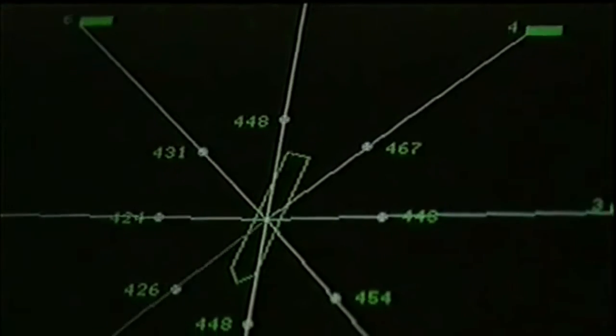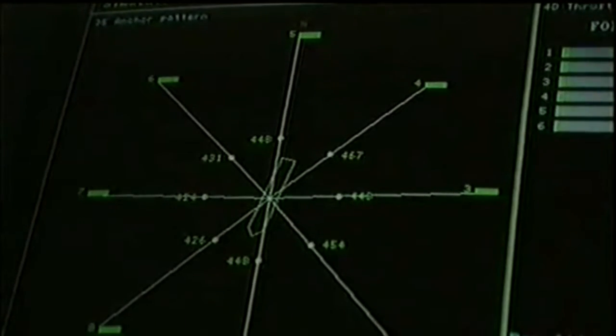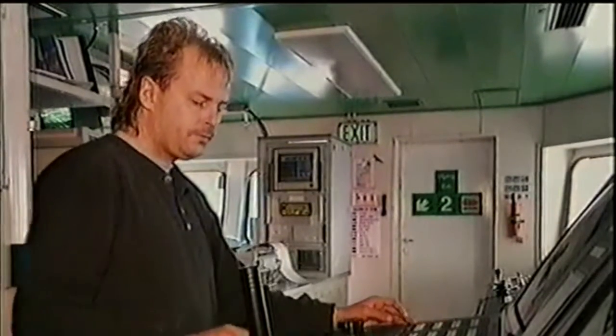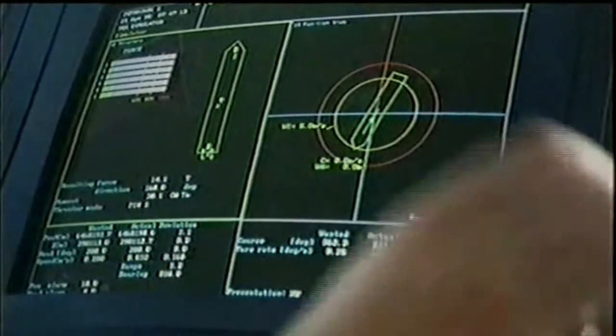In very stormy weather, we will move a couple of metres in any direction, and possibly a couple of degrees of heading. But the thrusters will be used to counteract any environmental forces — like the wind and the waves — to maintain the wanted position and heading.